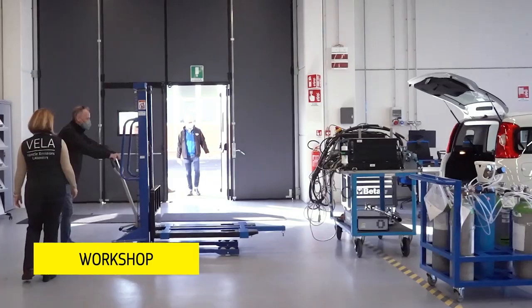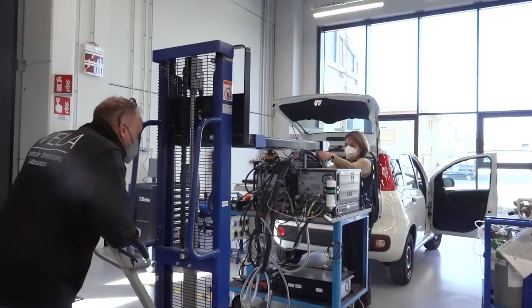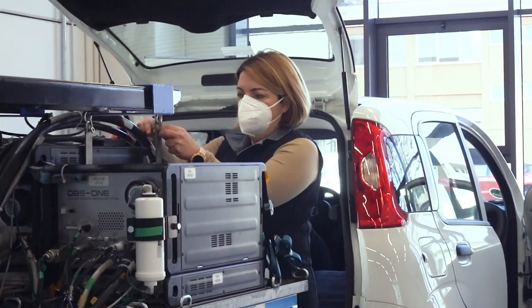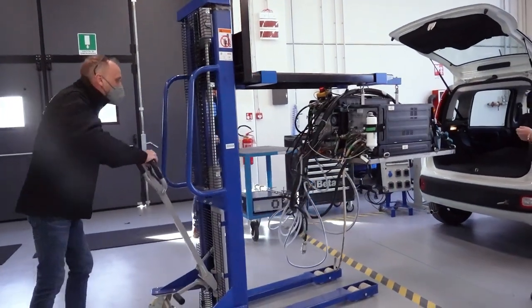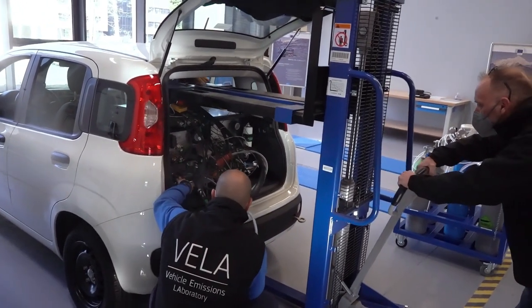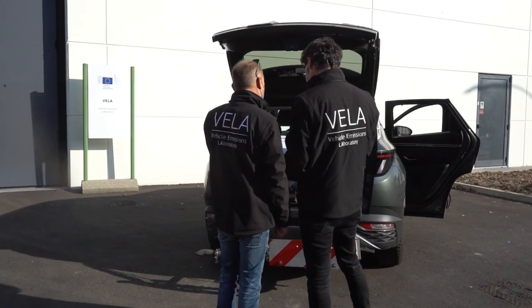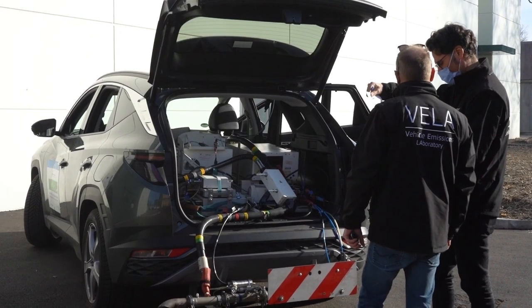At this workshop, experts prepare the vehicle for real driving emissions testing. The vehicle is equipped with a portable emission measurement system. This equipment is a small laboratory in itself, directly installed in the vehicle. With this procedure, we can verify the vehicle's tailpipe emissions performance under real driving conditions.